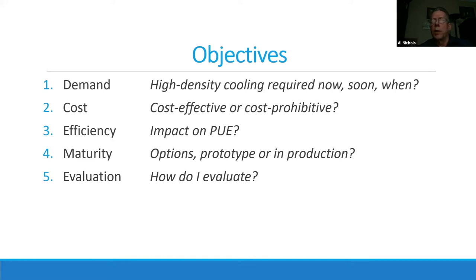Third is efficiency: how will it impact your PUE? Fourth is maturity: we've got a bunch of different options and approaches to the same goal — are they prototypes now, are they in production, are they being used? You'll learn that. And fifth is evaluation: with such different directions you can take, how do you figure out which one to take, and is there any way to compare them?